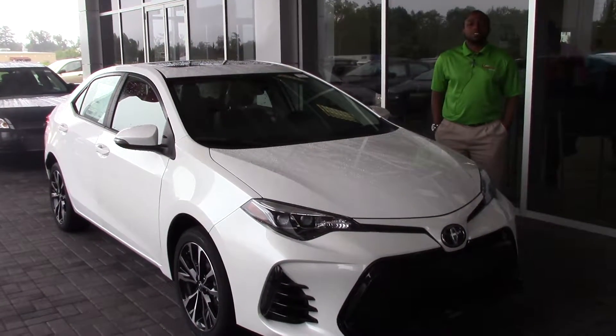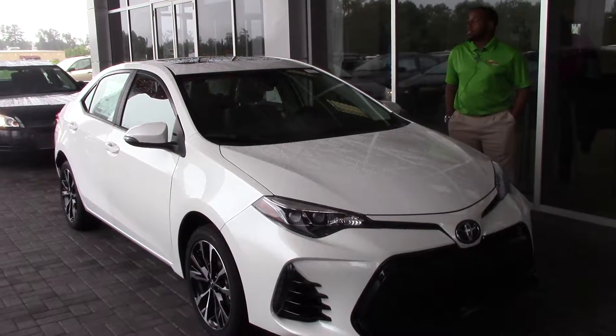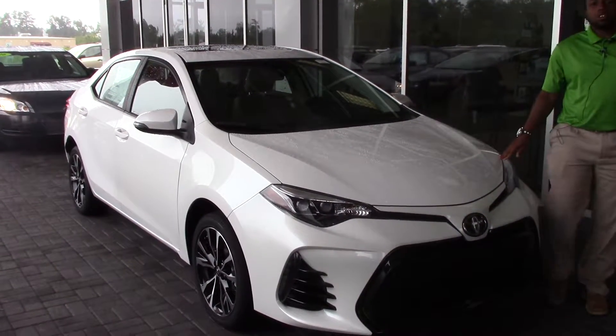How are you doing today? My name is Nick Ellis from Hebrew Vessel Toyota in Wilkes, North Carolina. Today I'll be talking about stock number 10-06-43, a 2017 Toyota Corolla.